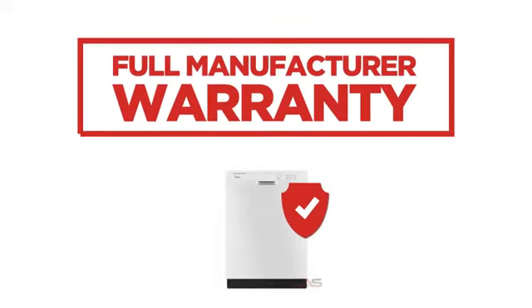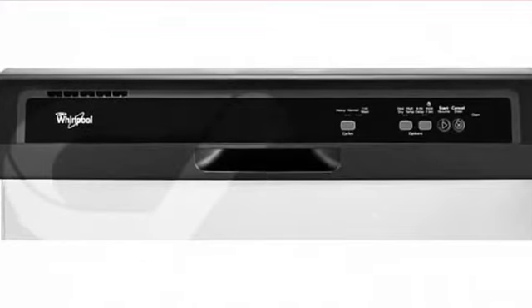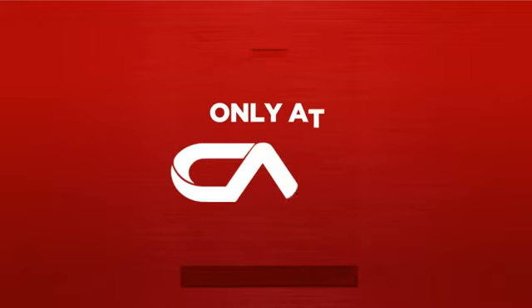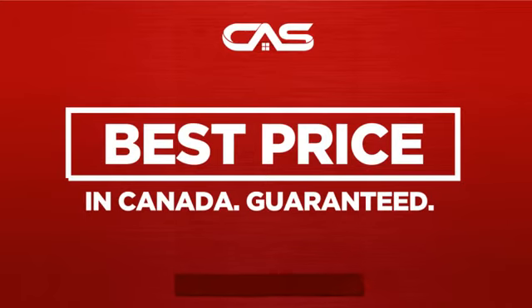Backed with a full manufacturer warranty, all make it a great dishwasher for less. And only at Canadian Appliance Source, you get this dishwasher at the best price in Canada.